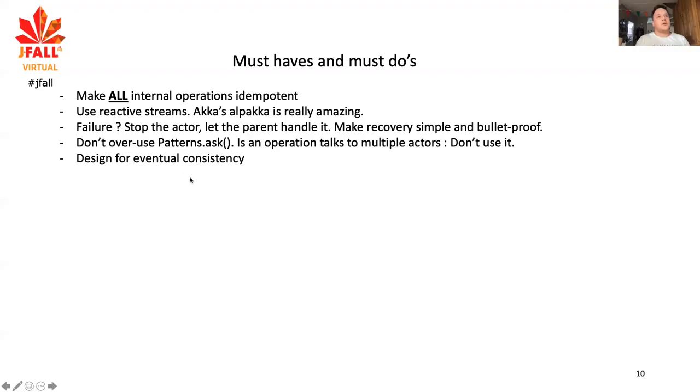If you use Akka, it also has patterns.ask — you send a message and expect a response back. For one-on-one operations, that's fine. But if you need to target a lot of different components in the system, because you want to write out a file and need to collect all the transactions in it, it's not very suitable. If you need an operation that talks to multiple actors, don't use it.